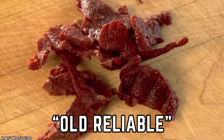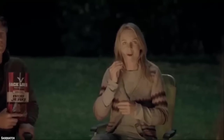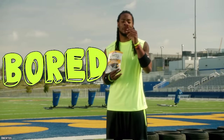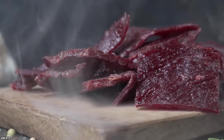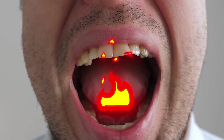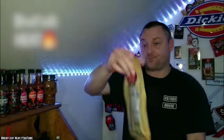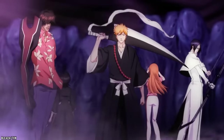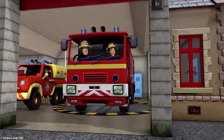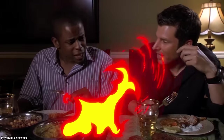Beef jerky is kind of the old reliable of the snack world — it's made to last, tastes good, and can hit that hunger spot the way only seasoned beef can. However, beef jerky can get a little boring sometimes. Luckily, Buc-ee's take on beef jerky gives it a little oomph by increasing the heat. Buc-ee's hot and spicy beef jerky will set your mouth on fire in a good way, with its intense medley of spices. The tenderness of the jerky is second to none. Only brave souls, daredevils, and maybe firefighters should sink their teeth into it, as this delicious jerky will scorch your taste buds.